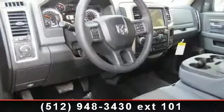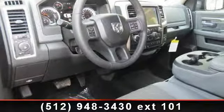Transmission: 8-speed automatic. 8 horsepower 70, including tip start.